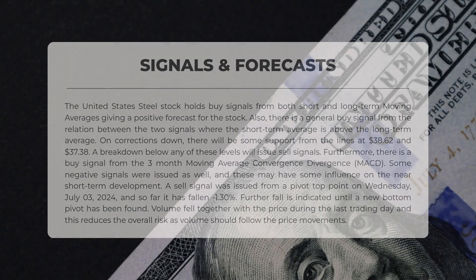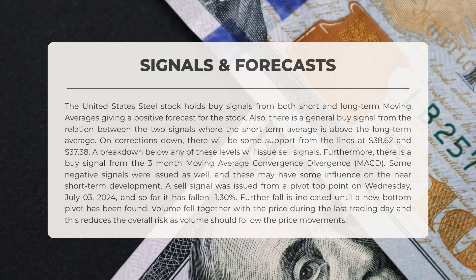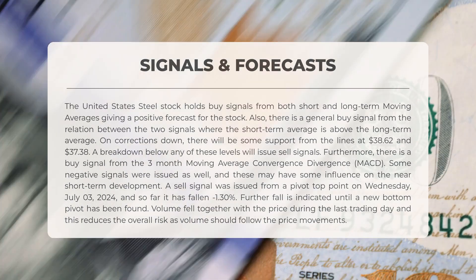The following signals have been identified for United States Steel. The stock holds buy signals from both short- and long-term moving averages, giving a positive forecast for the stock. Also, there is a general buy signal from the relation between the two signals where the short-term average is above the long-term average. On corrections down, there will be some support from the lines at $38.62 and $37.38.